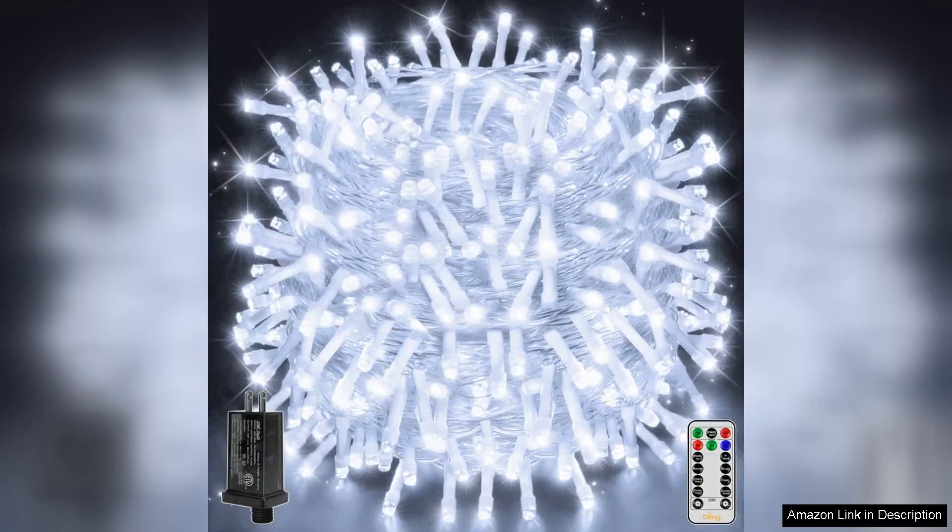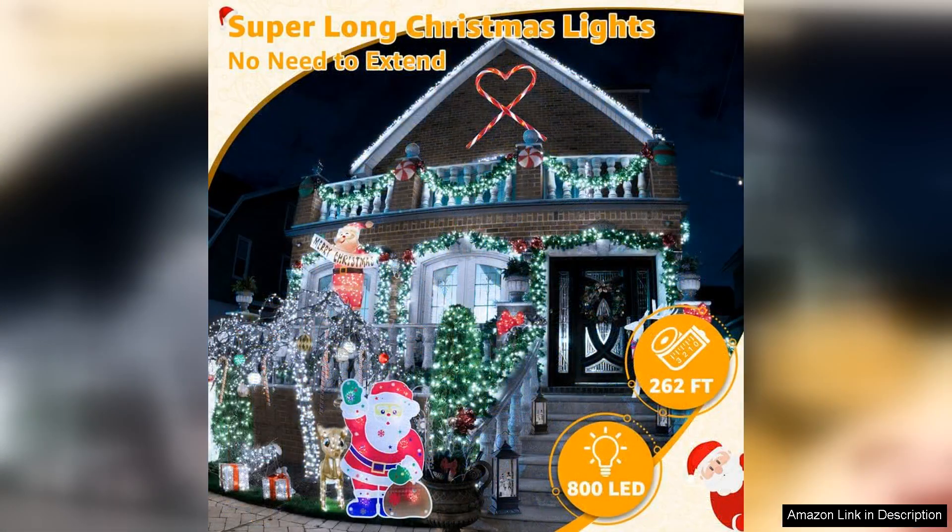I recently purchased the ONLY Christmas Lights Outdoor 800, 262-foot cool white plug-in fairy lights, and I must say they exceeded my expectations. These lights are a stunning addition to my outdoor decorations and truly elevate the holiday ambiance.